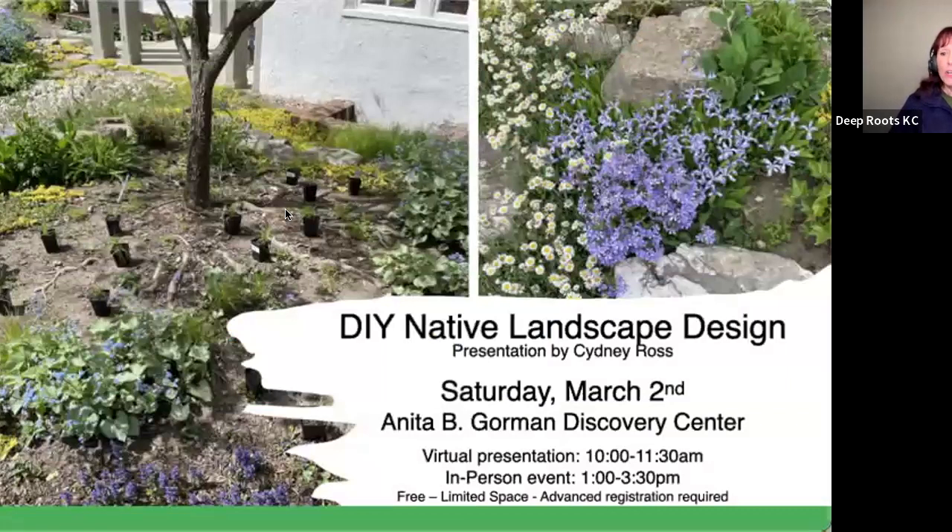Coming up on March the 2nd is a DIY Native Landscape Design Workshop. Sydney is going to be showing you different ways for designing your native plant garden. There are two components: a virtual session beforehand and an in-person presentation. After that, you'll have the opportunity to speak with some local native plant experts. It is free and open to the public, but we ask that you register in advance because seating is limited.